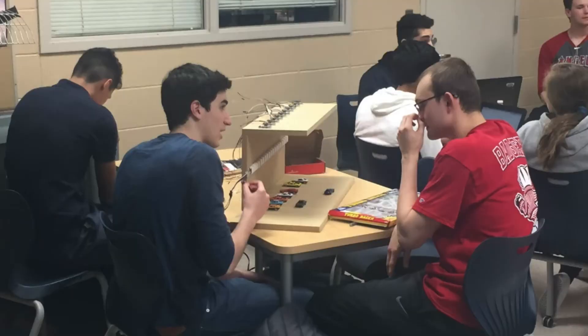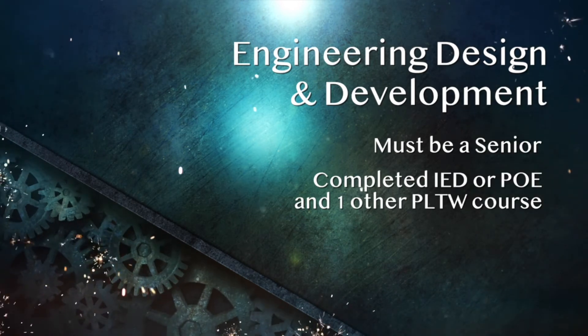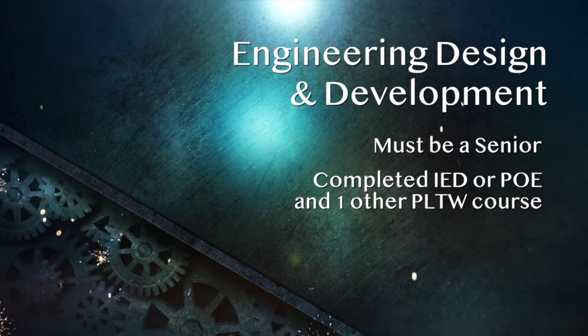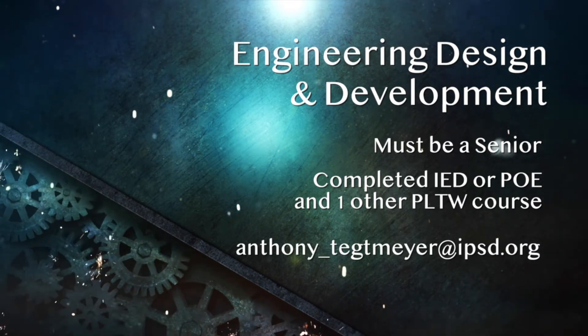So, who should take this class? As a capstone class, you have to be a senior and you have to have taken at least two other PLTW classes. If you haven't taken them yet or haven't seen them, go watch some of the videos for the other classes — I think you'll find them pretty exciting. You can always email me with questions about which classes might be right for you.